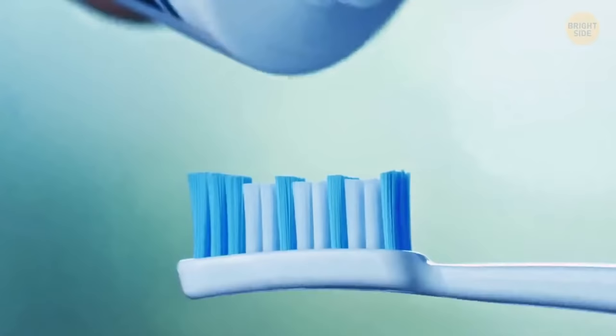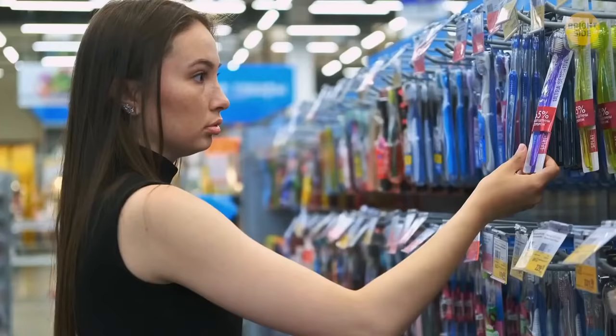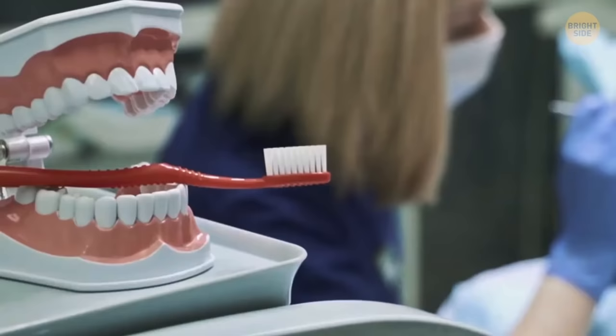The blue or any other dark-colored bristles on your toothbrush are meant to remind you when it's time to get a new one. If you see that the bristles have become pale, change the toothbrush or its head.